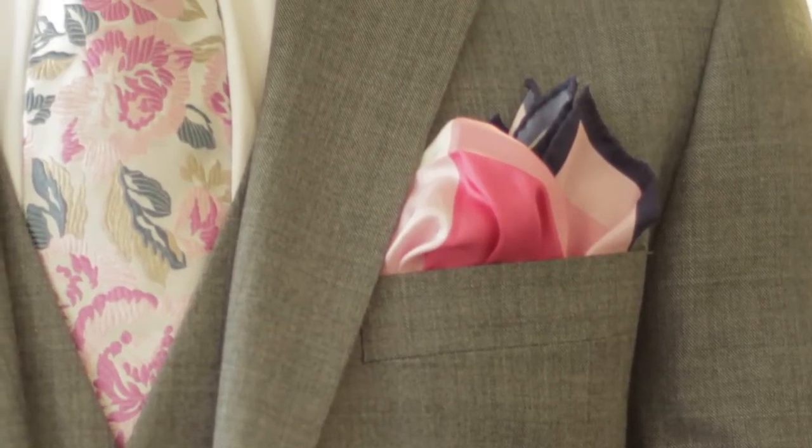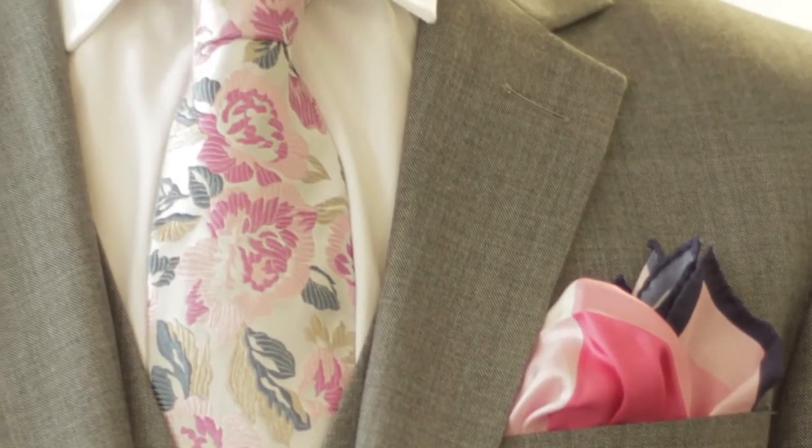Accessories have become an ever more important part of a man's outfit. For a wedding, I'd look at the pochette, the pocket square, the type of tie you wear with the type of collar shape that you wear with it. Perhaps you could wear a lapel pin.